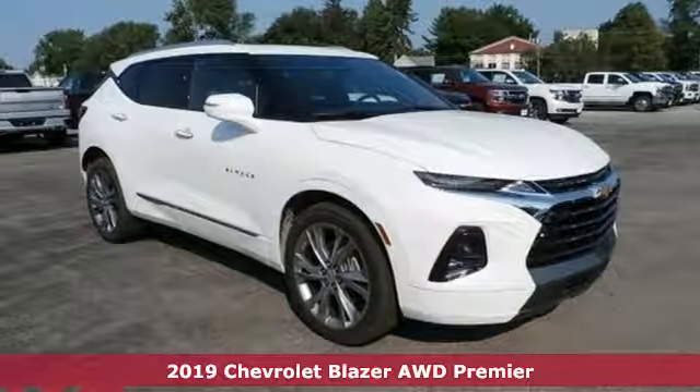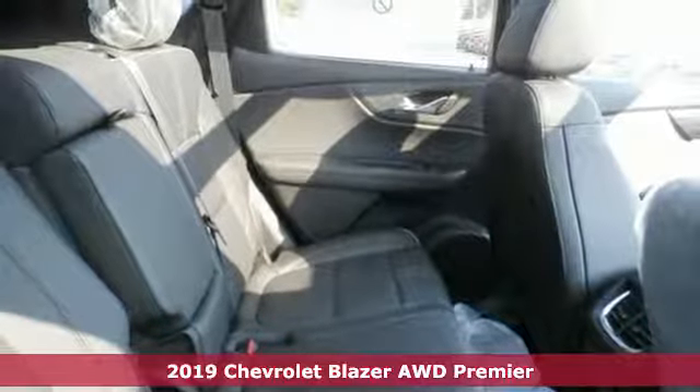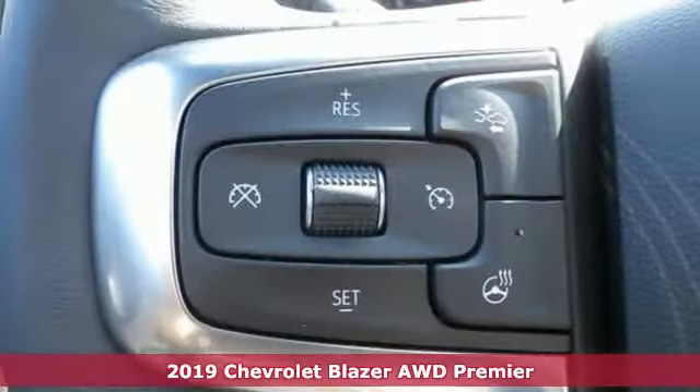It's the new 2019 Chevrolet Blazer. Bring it on, or bring the family with you. No matter what you need the Blazer for, it's ready to make it happen.